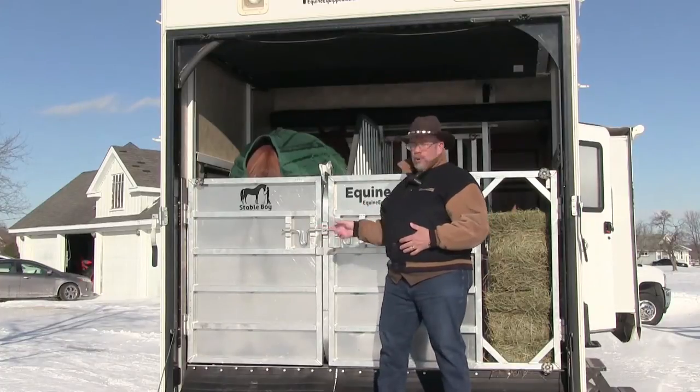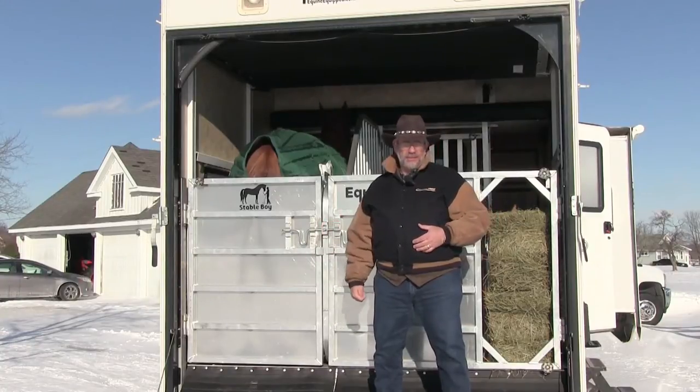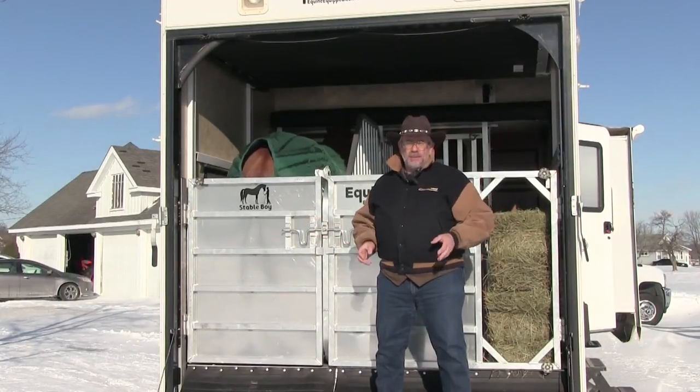That's what these folks did with Stableboy. This is an aluminum modular stall — it fits in the back of your toy hauler. It comes out in about 20 minutes and you can take it apart without tools. It's an awesome device.